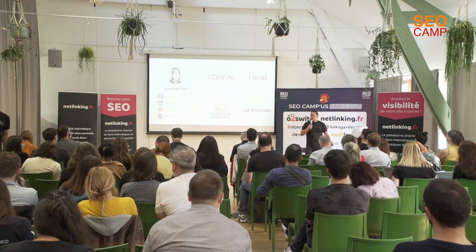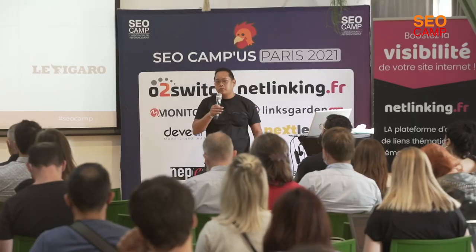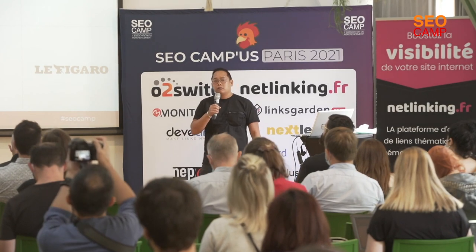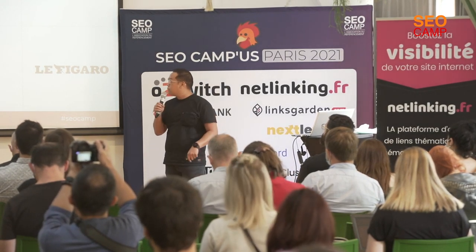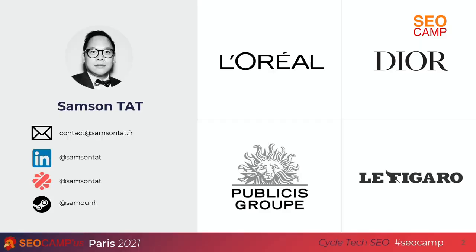Bonjour à tous. Pour me présenter rapidement, je travaille chez L'Oréal en tant que global SEO pour le groupe sur un périmètre de plus de 250 sites à travers le monde, sur des marques telles que La Roche-Posay, Garnier, L'Oréal Paris, etc. Avant L'Oréal, j'ai fait Dior, pareil, en tant que SEO. L'objectif de cette conférence c'est surtout de vous partager un retour d'expérience en tant qu'annonceur sur les Core Web Vitals — est-ce qu'on va vraiment s'y attaquer en tant qu'annonceur sur ce sujet qui n'est pas si simple ?